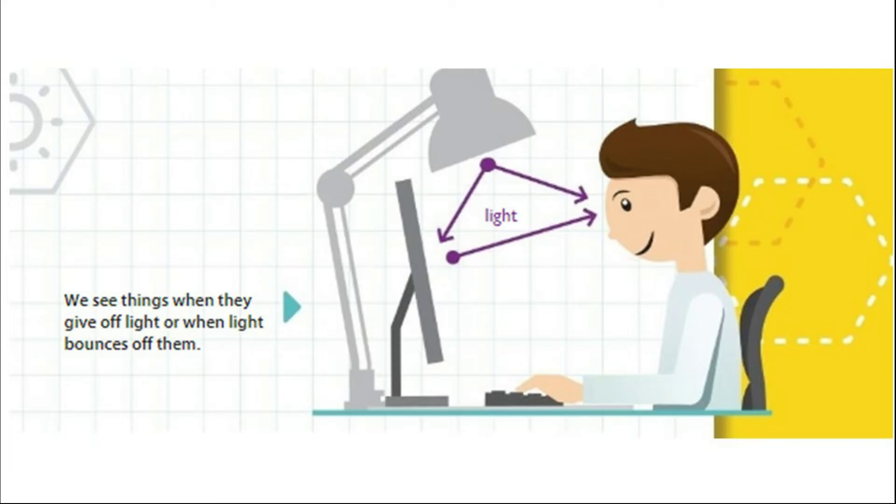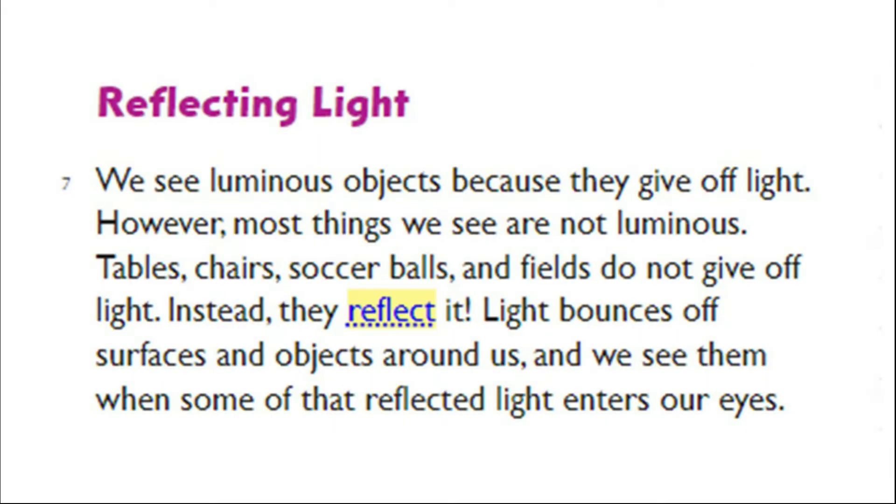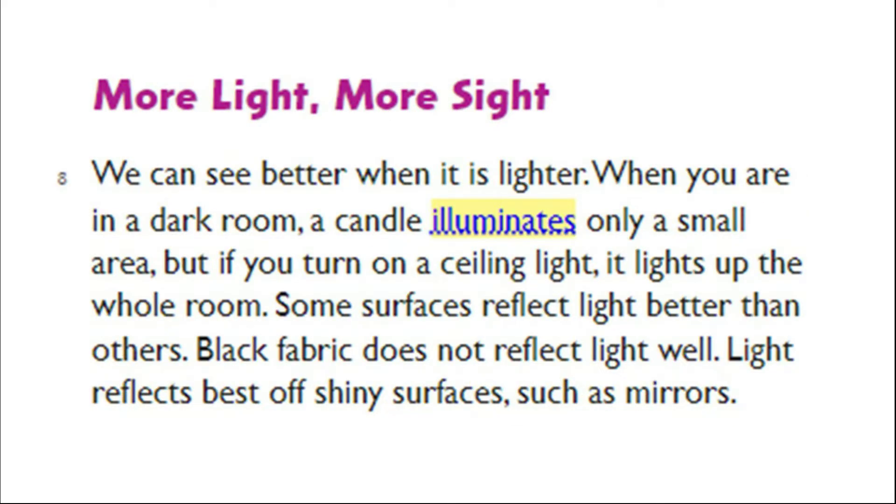We see things when they give off light or when light bounces off them. We see luminous objects because they give off light. However, most things we see are not luminous. Tables, chairs, soccer balls, and fields do not give off light. Instead, they reflect it. Light bounces off surfaces and objects around us, and we see them when some of that reflected light enters our eyes. More light, more sight.